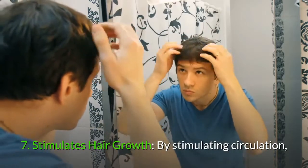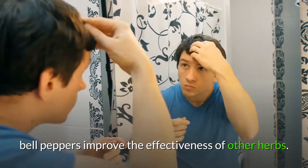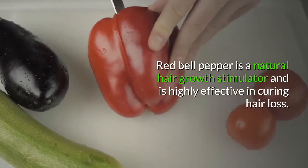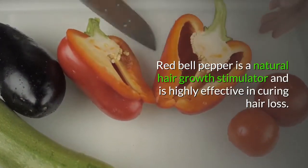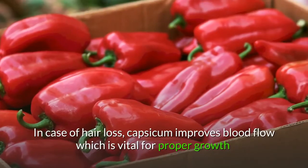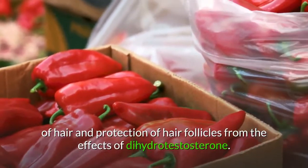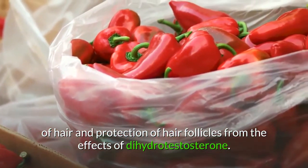7. Stimulates hair growth. By stimulating circulation, bell peppers improve the effectiveness of other herbs. Red bell pepper is a natural hair growth stimulator and is highly effective in curing hair loss. Capsicum improves blood flow, which is vital for proper growth of hair and protection of hair follicles from the effects of dihydrotestosterone.